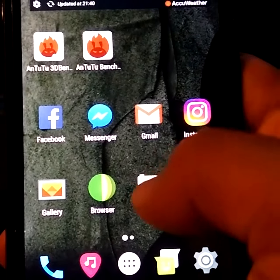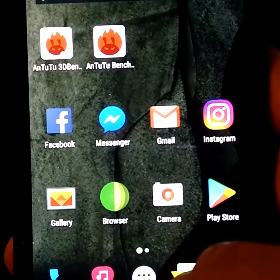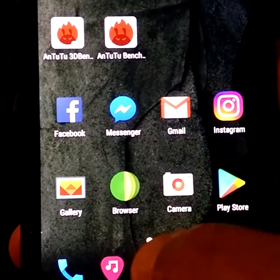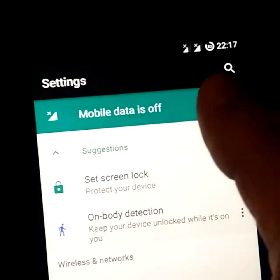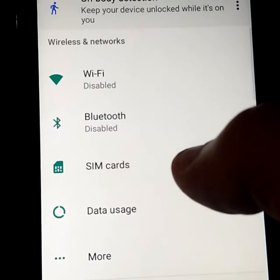I have been using that for a few days now, at least two days, and it is working fine with no force close. The other problem I have seen is the network, mobile data — I have solved it.